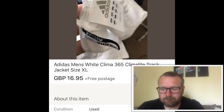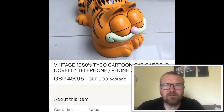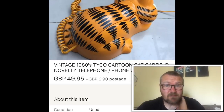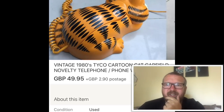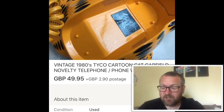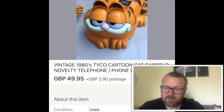Next item is this awesome Garfield phone. I found it at a car boot down at the caravan — I paid a fiver for it, maybe seven pounds. As you can see, it sold for £49.95. That was one hell of a find. It's a really cool retro item, a great seller, and a really quick sale. Really pleased with that.